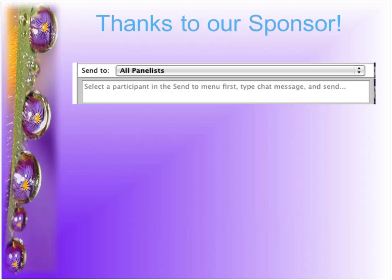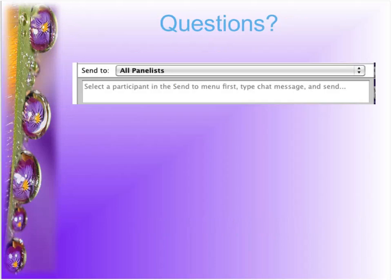As we go along, a few of you are already using it — if you have questions, use either the Q&A area or the chat area on the side of your screen. If it's on the topic we're talking about, we'll cover it then. If it's a random but important question, we'll cover it during the Q&A period.